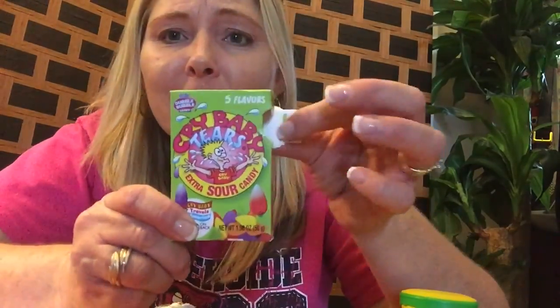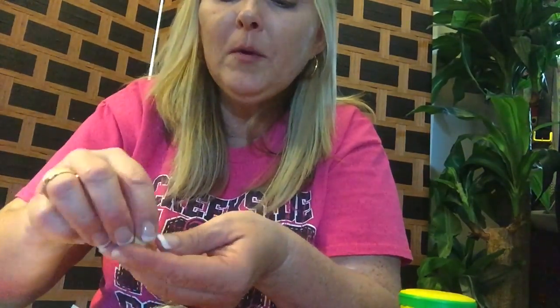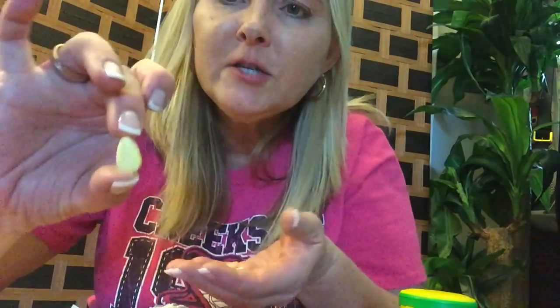The next thing — these are Cry Baby tears? No. As you can tell, I've already opened these — I couldn't resist. These are some of my favorites. I got two boxes. They are in the shape of a teardrop and they're kind of like a Sweet Tart consistency, but you suck them and they're really sour. One of my favorites.